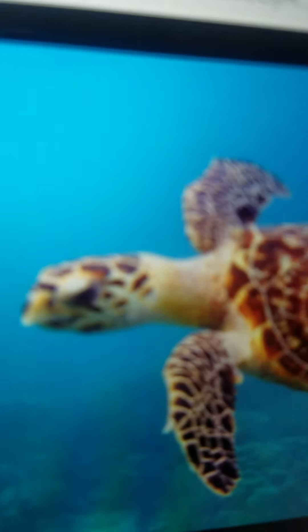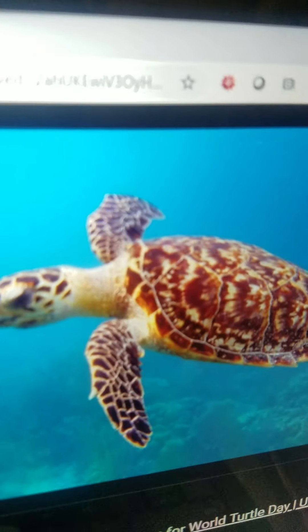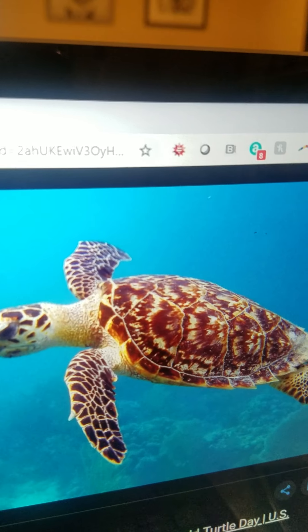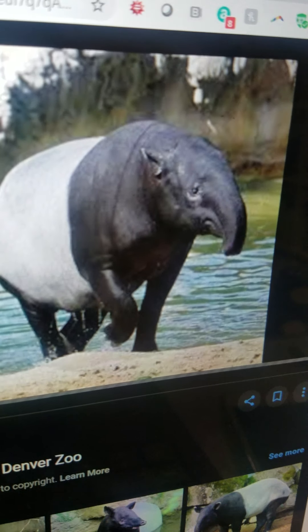Turtle. They are a type of reptile with a shell as their home. They live in the sea and some also live in rivers or ponds. Their diets depend on species, and sea turtles can swim very fast.